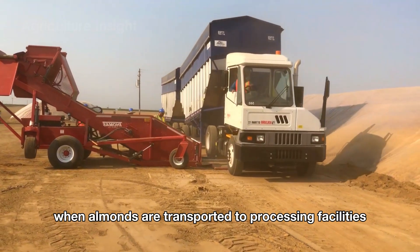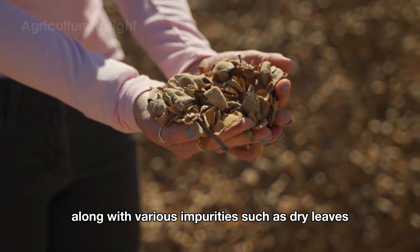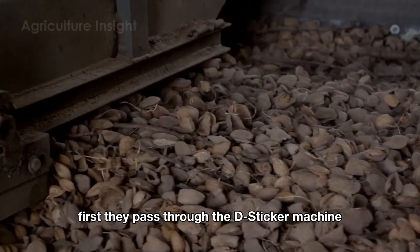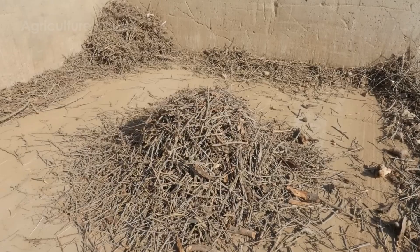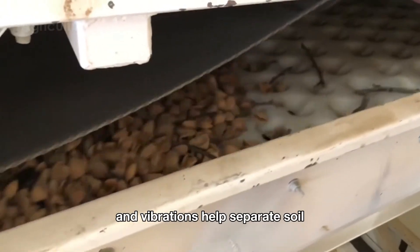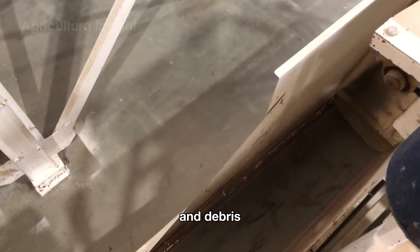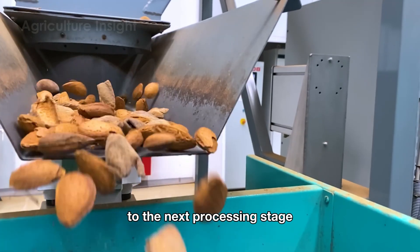When almonds are transported to processing facilities, they typically arrive with their green hulls and hard shells intact, along with various impurities such as dry leaves, twigs, and dirt. Before the hulling process begins, the almonds undergo a thorough pre-cleaning procedure. First, they pass through the desticker machine, which effectively removes large sticks without damaging the nuts. Next, they move to the destoner machine, where airflow blows away lighter debris and vibrations help separate soil clumps and dirt. Finally, the almonds go through the detwigger machine, which completely eliminates any remaining small twigs and debris.